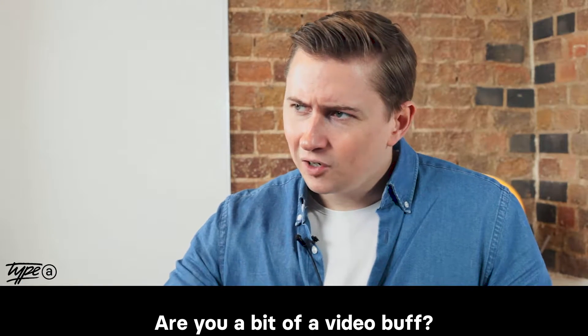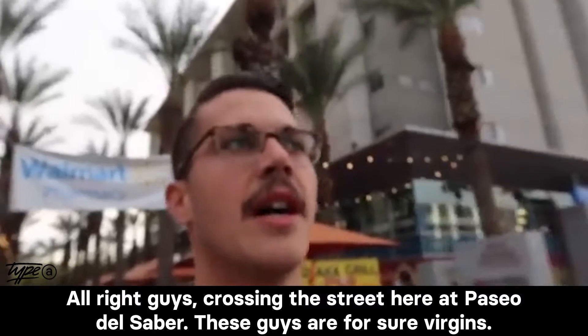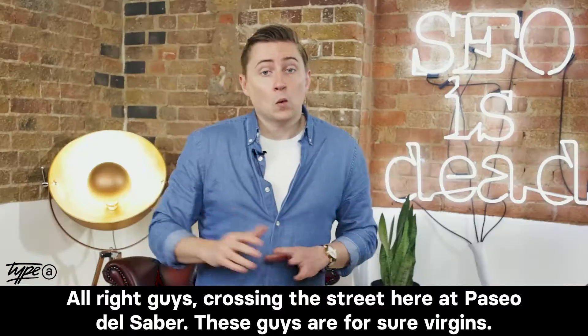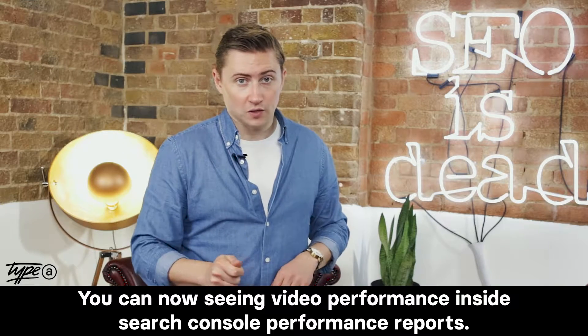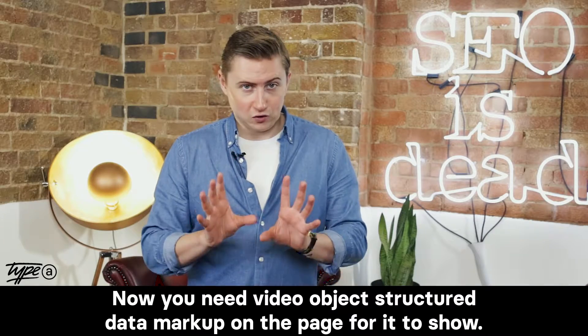Are you a bit of a video buff, constantly taking selfies and vlogging? Well, good news — you can now see video performance inside Search Console performance reports.